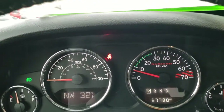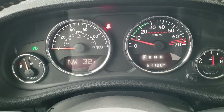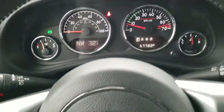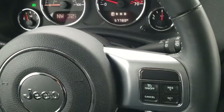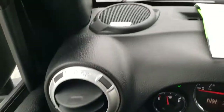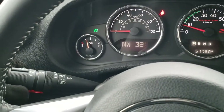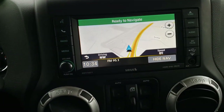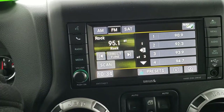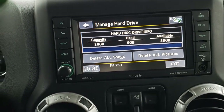As we hop inside the vehicle, you can see it has 57,780 miles, the digital outside temperature and compass display, and the custom Rubicon instrument cluster. It comes with the leather-wrapped steering wheel — cruise controls on the right, Bluetooth and information center controls on the left. It also has auto headlamps. It comes with the Uconnect 430N radio with factory navigation, AM, FM, and Sirius XM radio capabilities. It does have a hard drive where you can store pictures and music — 28 gigs of storage.